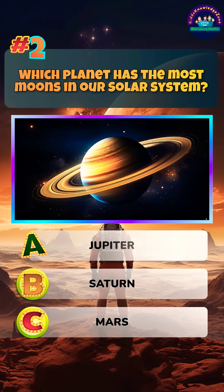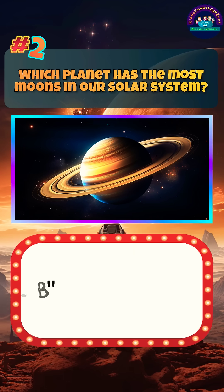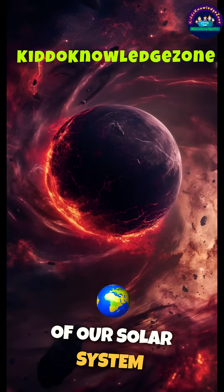Which planet has the most moons in our solar system? Answer. Like this video if you enjoy the wonders of our solar system.